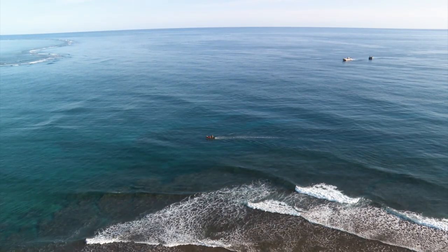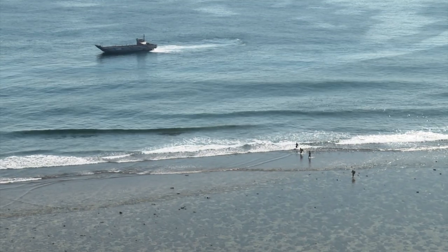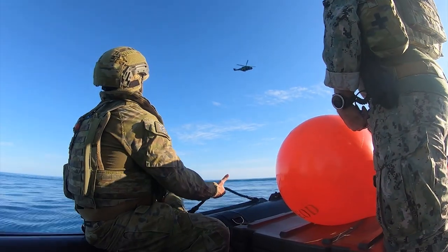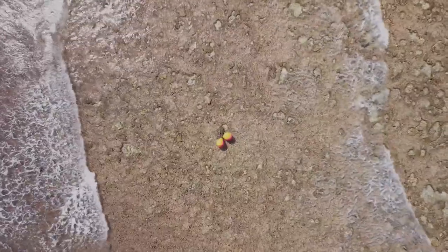Within this reef it was imperative that we didn't damage the reef. We used remote maritime recovery equipment to remotely remove the UXO from the reef and dispose of it in deep water.